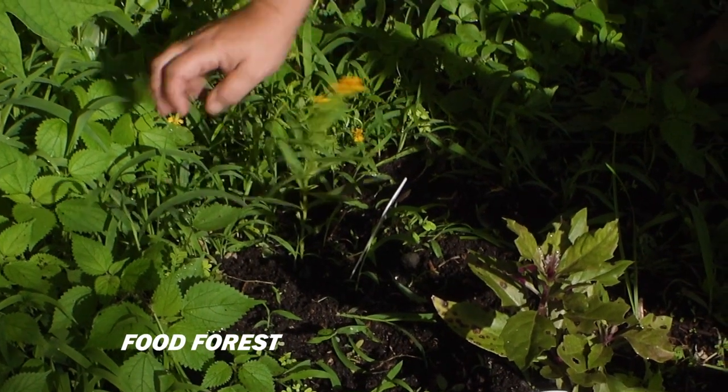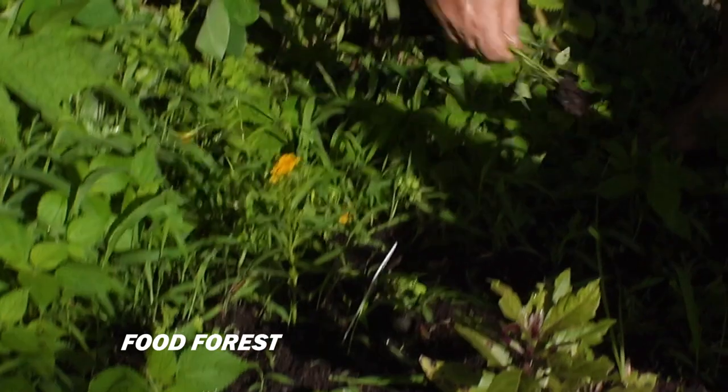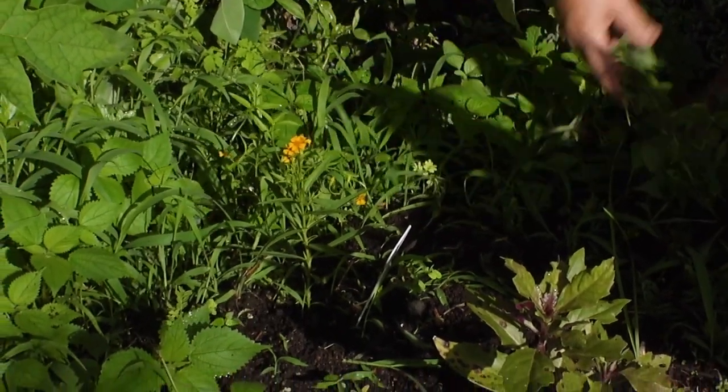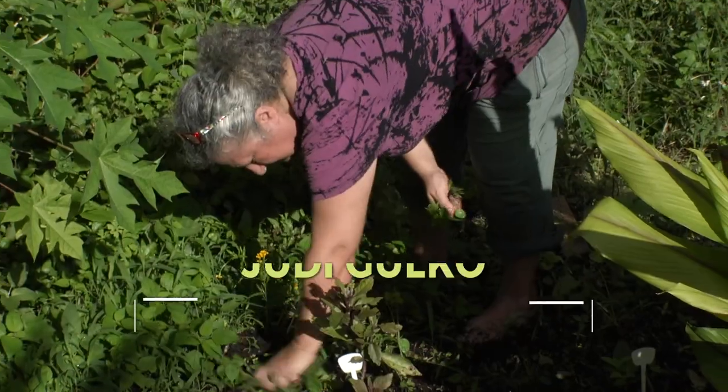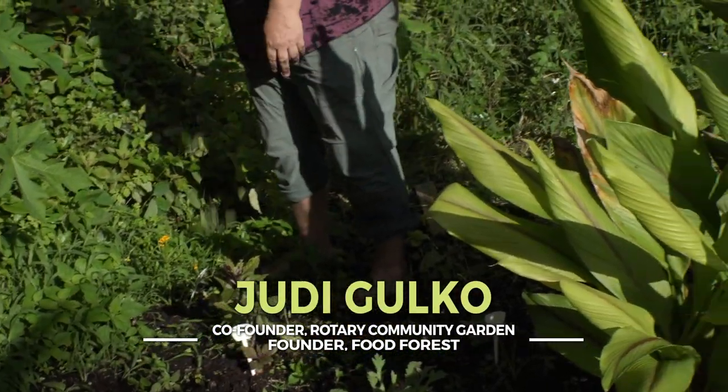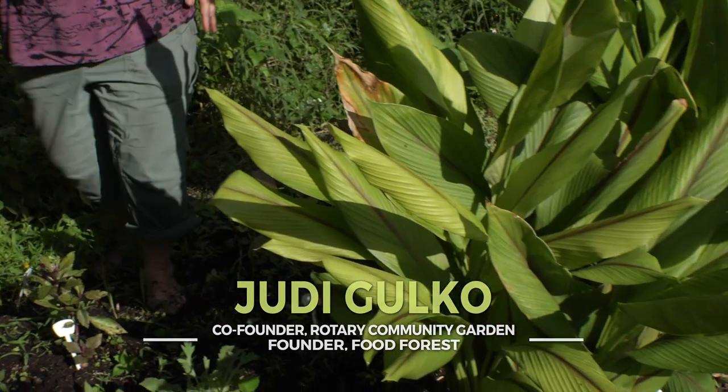This is one of my favorite herbs. It's Mexican tarragon, Tagetes lucida. It's such a great herb, makes such great tea, good medicinal. I'm Judy Golko, co-founder of the Community Garden and founder of this food forest.